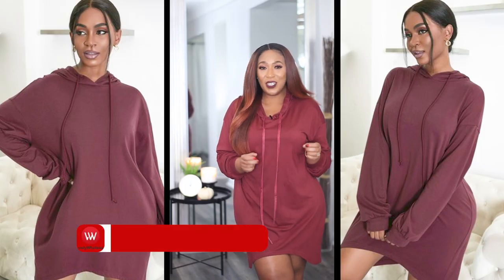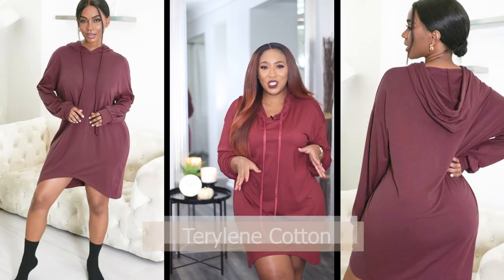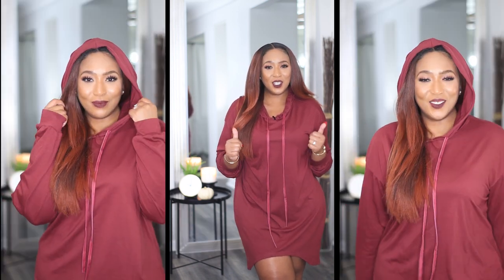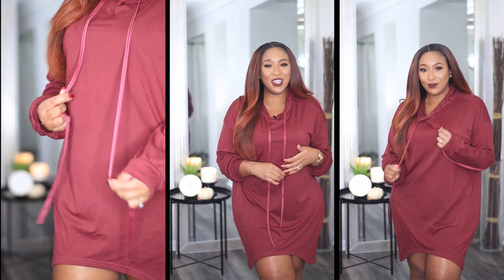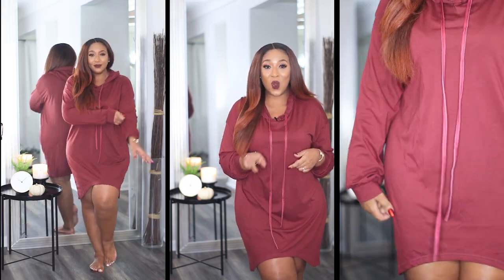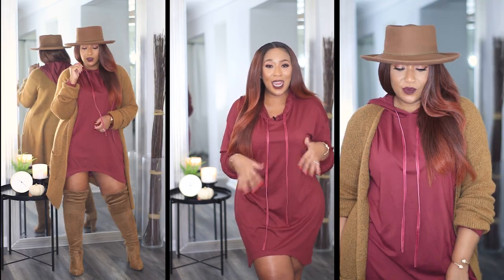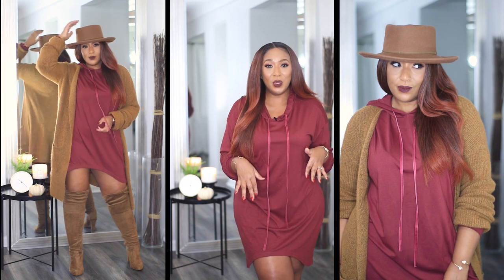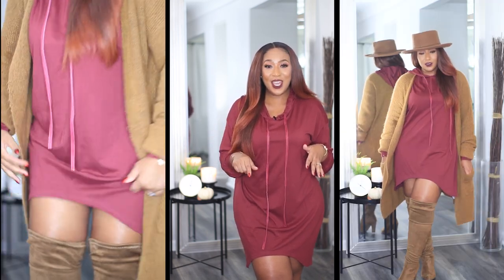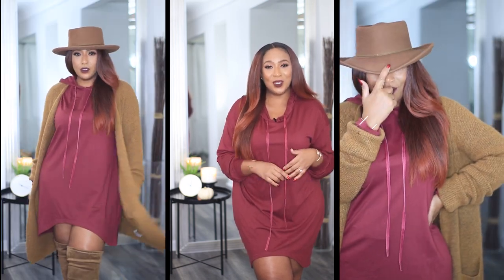So the next item is this burgundy hoodie dress. I do like this one because typically hoodie dresses for me are very short, but this one is long enough to wear by itself. It does come with the hood as well as working drawstrings. The thing I like the most about this particular one is that the front hemline is a curved hemline. It's not super thin and see-through. A layered look with this would be really cute — I added some knee-high boots, a cardigan, and a hat.